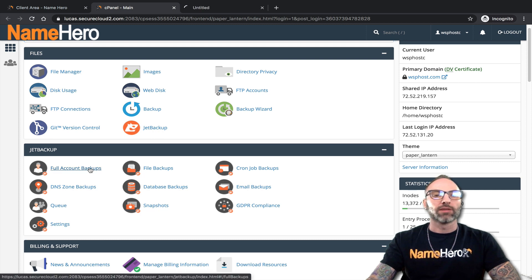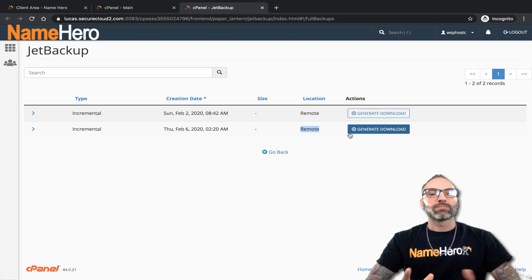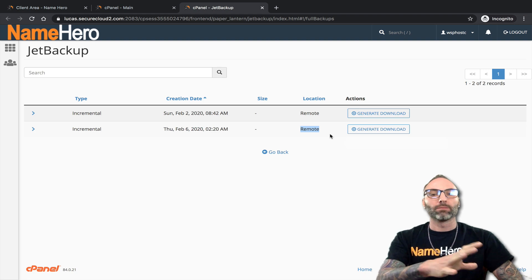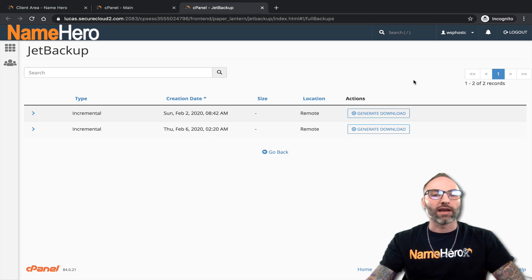In JetBackup, the first option is full account backups. Clicking this shows the two different backups we have: a weekly backup and a daily backup. It's Thursday morning, about 10 a.m., so the daily backup occurred early this morning — essentially Wednesday's data. It's an incremental backup with a creation date, and it's stored remotely, off-site. You can click Generate Download to pull this backup from our backup servers and download it to your computer — it queues up and then becomes available in cPanel to download. Inside this daily backup is all your files, emails, and databases — everything for your account.